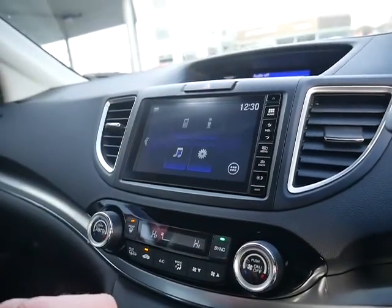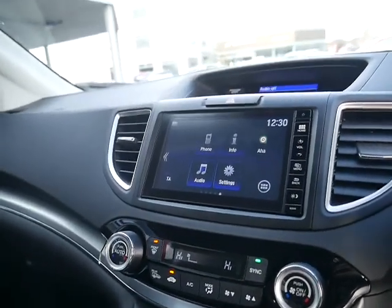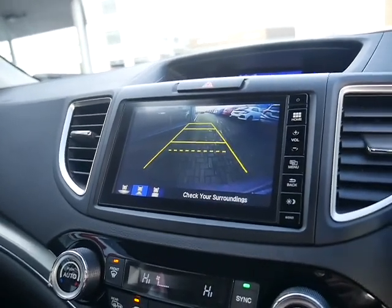This is your touchscreen — as you can see, you have your audio and your hands-free telephone kit on here. Pop the vehicle in reverse and you also get your reversing camera.